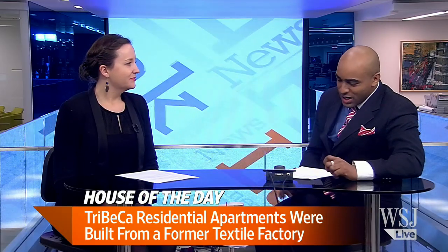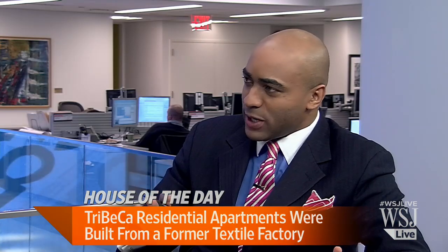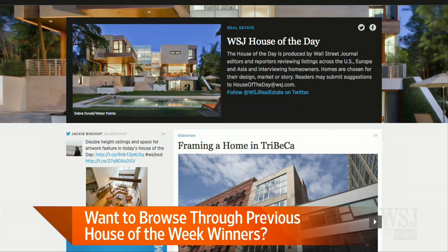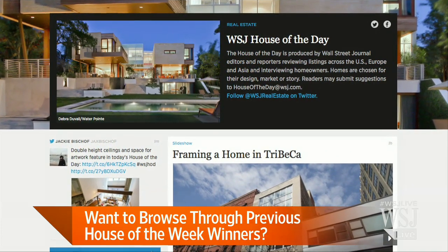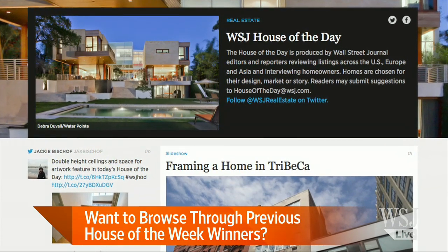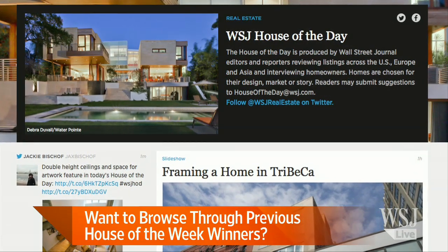$6.75 million dollars, folks. Now there's a new place that people can browse other properties that reporters at the WSJ have written about. I don't think everyone admits that on their lunch hour, one of their favorite things to do is browse House of the Day.